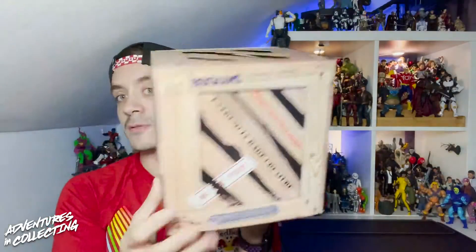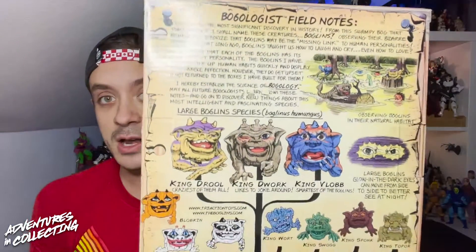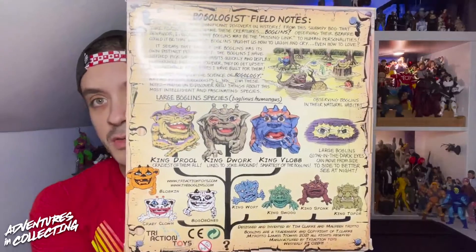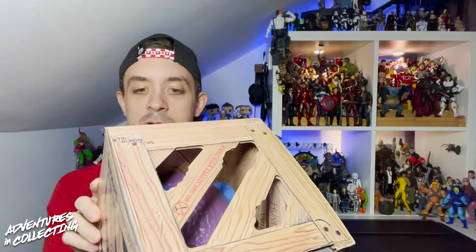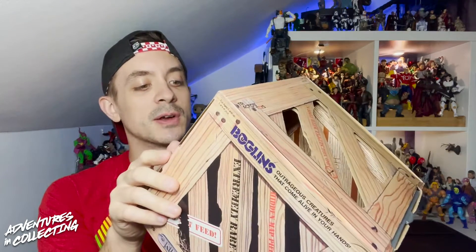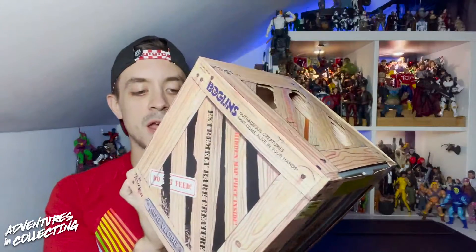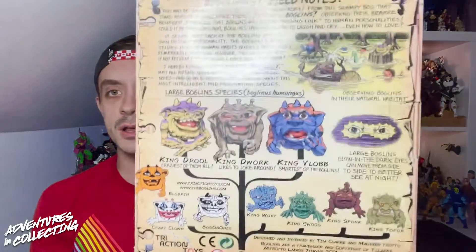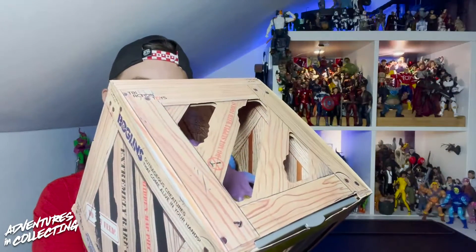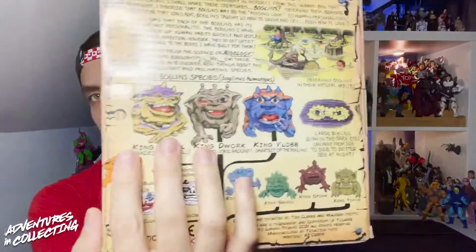They're back in a couple of different varieties. As you can see on the back in the cross-sell, there's some really great art and then a list of all of the Boglins and the hierarchy of who's available. We have King Drool — the craziest — King Dwork — who likes to joke around — and King Vlob, who is the smartest. Then we have King Wart, Swag, Spunk, Top Horror, and some Halloween ones: the Blobkin, the Crazy Clown, and the Bogo Bones.